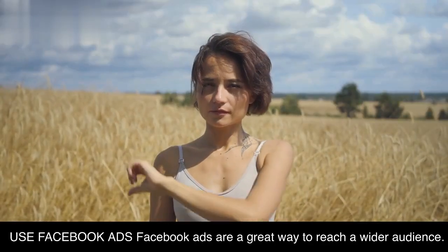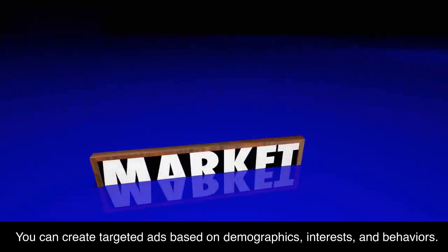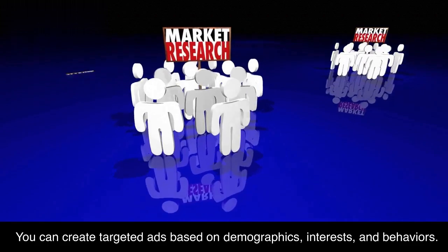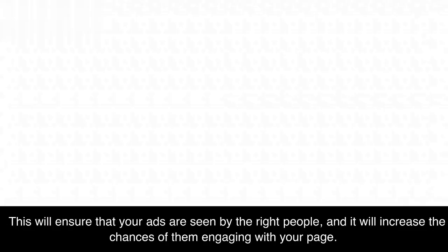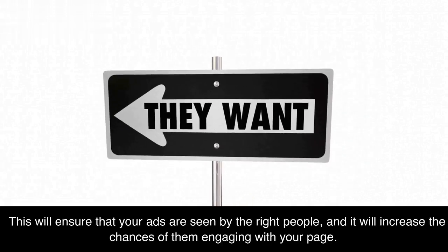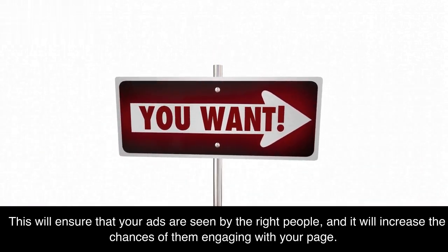Facebook ads are a great way to reach a wider audience. You can create targeted ads based on demographics, interests, and behaviors. This will ensure that your ads are seen by the right people, and it will increase the chances of them engaging with your page.